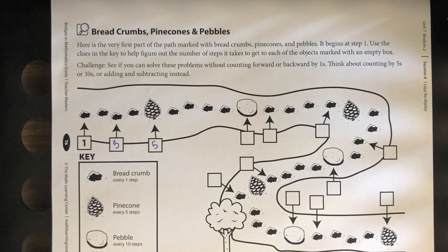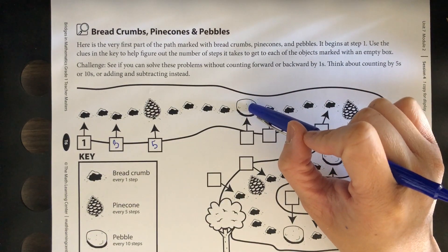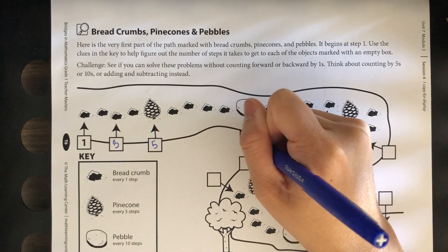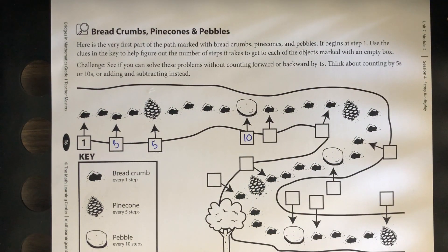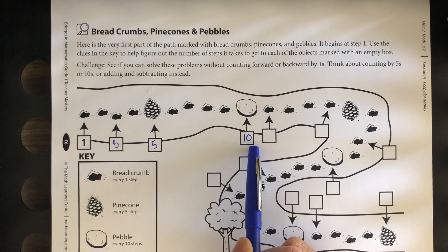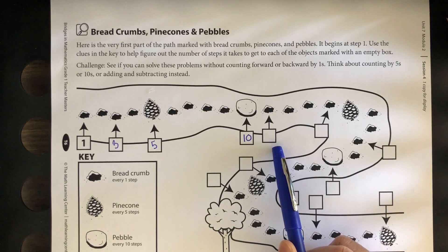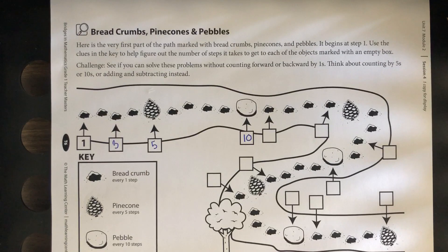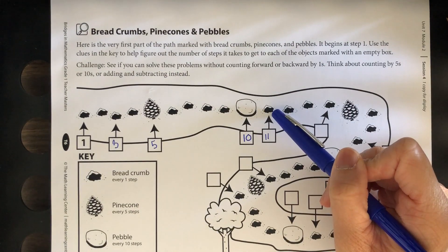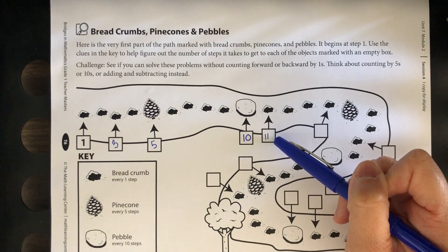What do you think this pebble is going to be? Ten. How do you know it's ten? Somebody said, I know it's ten because it's five more from here, and five plus five more is ten. What about this breadcrumb? Eleven. Ten plus one more step is eleven. Good job.